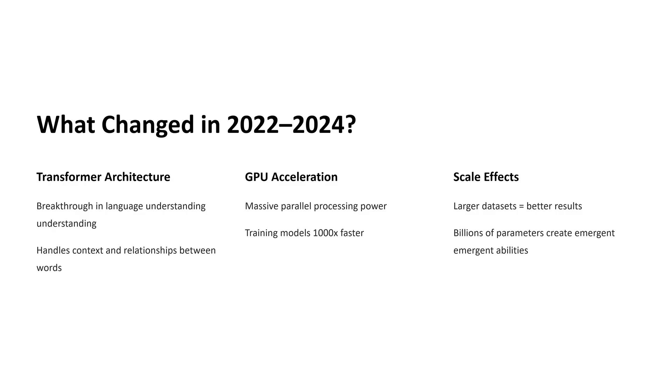Now let's talk about the third major shift — scale. Modern AI models are trained on extremely large datasets. We're not talking about a few textbooks or articles; we're talking about almost the entire open internet, including millions of conversations, videos, documents, and images. These models also have billions of internal settings that you could think of as digital brain connections.